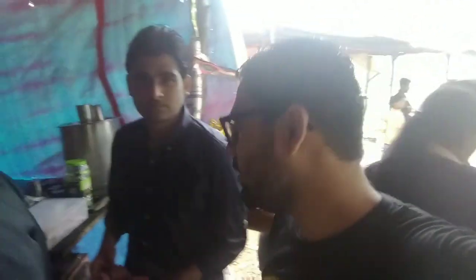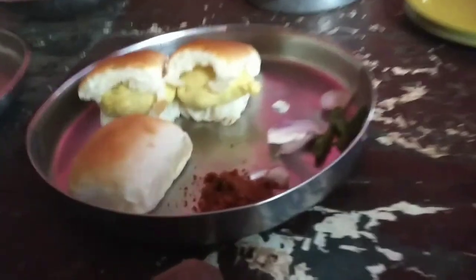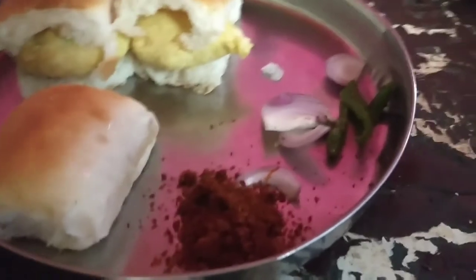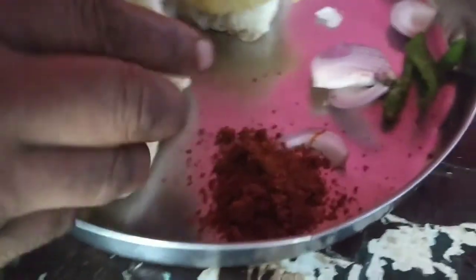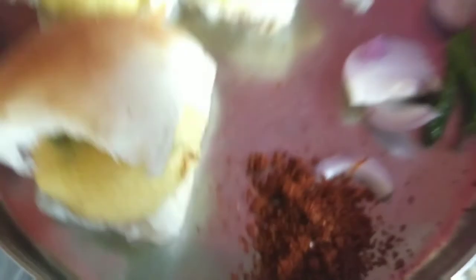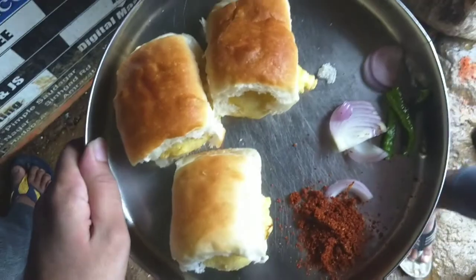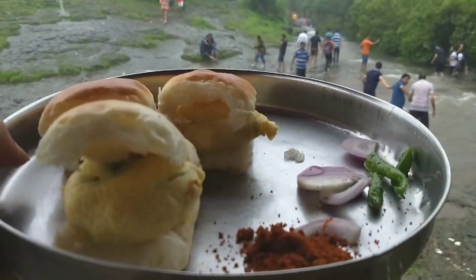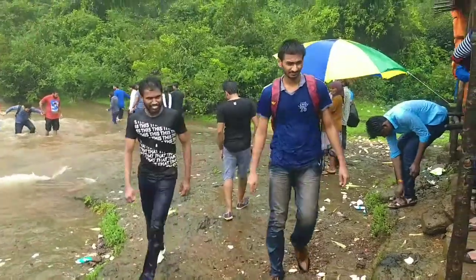Here are the hot vada pavs — you can see they are just freshly made, piping hot, with some onions, chillies, red chili, green chili, and red powder as well. I'm taking the vada pav to the shed and Saurab is paying for them. Let's enjoy the vada pav now!